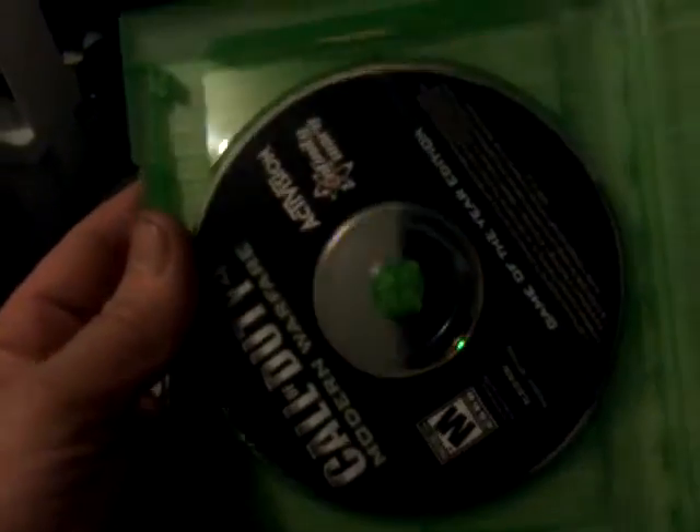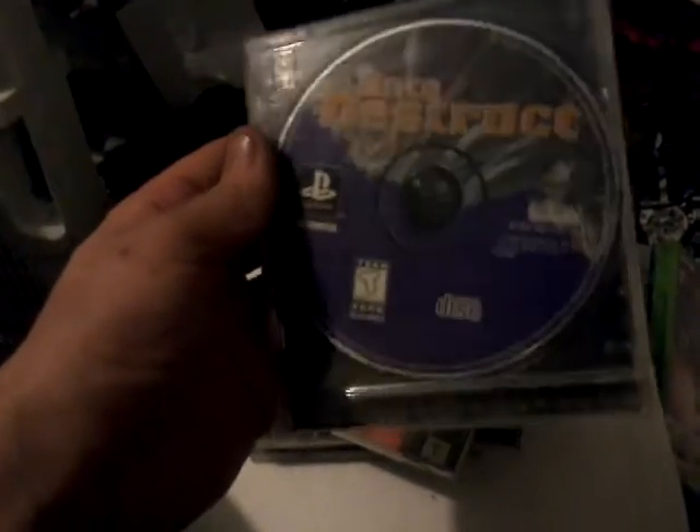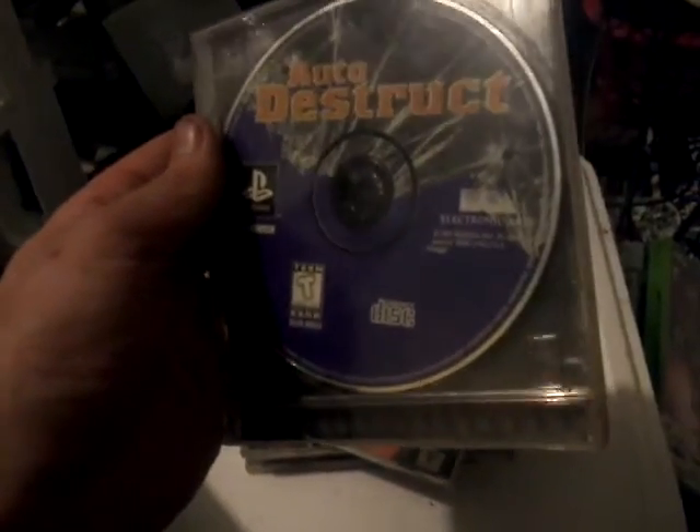My buddy just put what looks like a PC version of Modern Warfare - that's the second one we found. Auto Destruct - never heard of it, but I can see it was made by Electronic Arts. Looks a lot like Burnout, I noticed. See the car blowing up - just reminded me of Burnout.